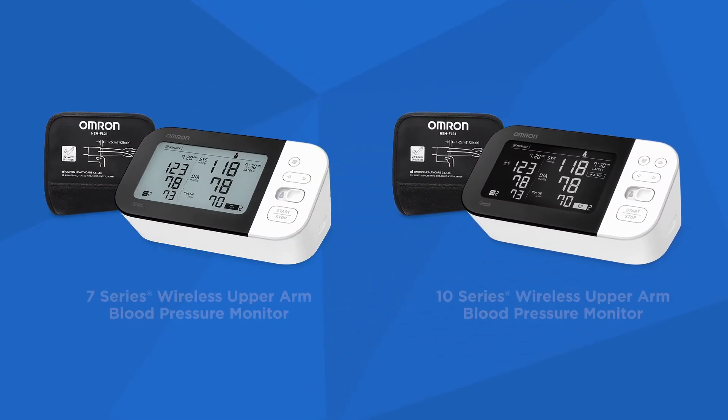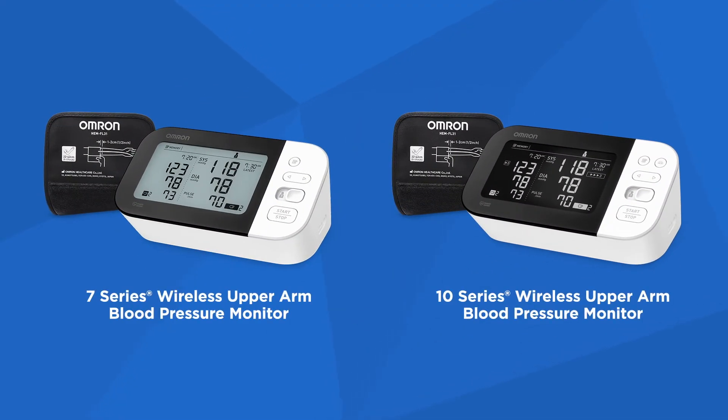The redesigned Omron 7 and 10 series feature a distinct horizontal dual LCD monitor with a side-by-side comparison display, so you can immediately compare your current reading to your last reading, providing easy access to your measurement data.